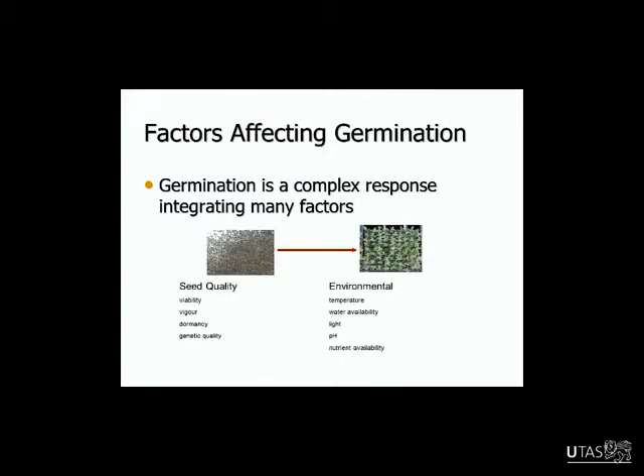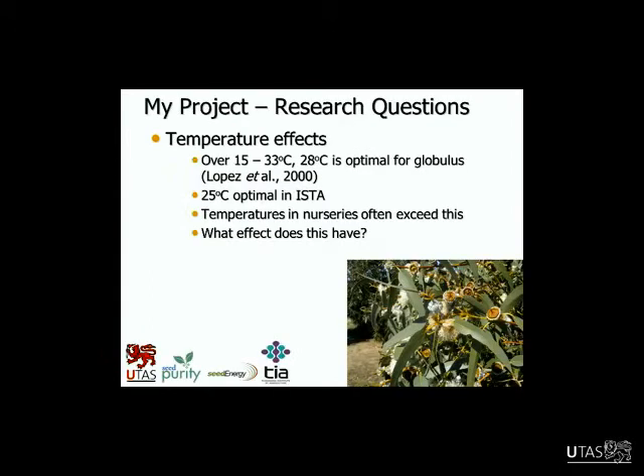We know that germination is a complex response with many factors involved — integrating seed quality factors such as seed viability, vigour, seed dormancy, and genetic quality, then environmental parameters such as temperature, water availability, light, pH, and nutrient availability. It's a really complex process.